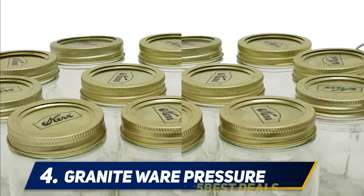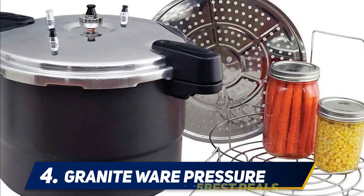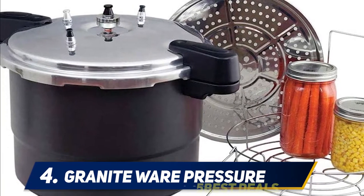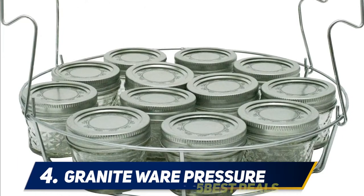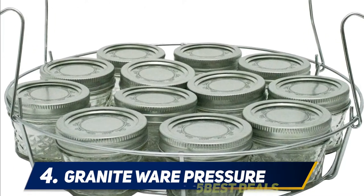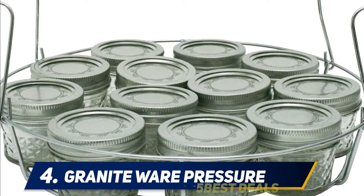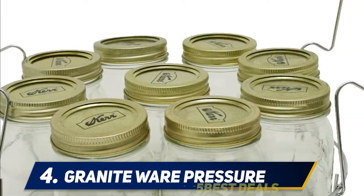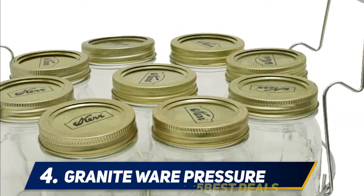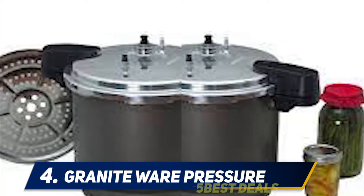The Granite Ware 0730-2 pressure canner cooker steamer maintains the high temperature necessary for canning at 15 PSI, as specified by USDA standards. Those standards explain that canning at high temperatures is the only safe method for canning meat, poultry, and low-acid vegetables. The cooker has a pressure regulator system that calibrates the level of pressure at three settings — 5 PSI, 10 PSI, and 15 PSI — so you can set the pressure to meet your cooking needs.